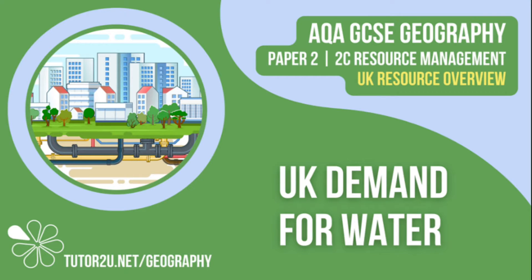Welcome to this Tutor2U topic video that looks at the change in demand for water in the UK. This is part of Paper 2, Unit C, The Challenge of Resource Management.